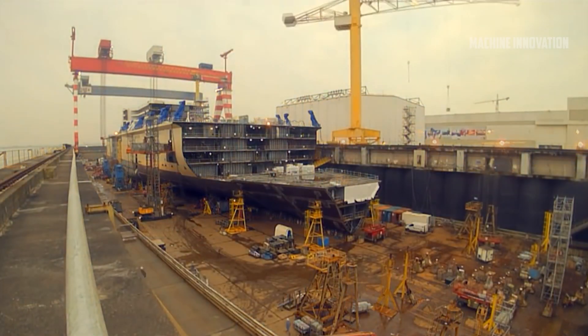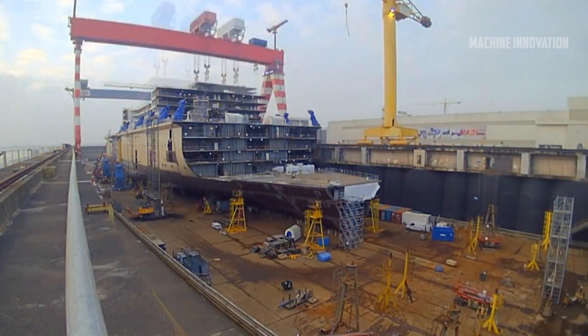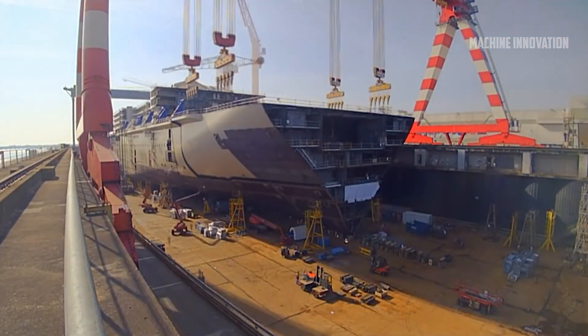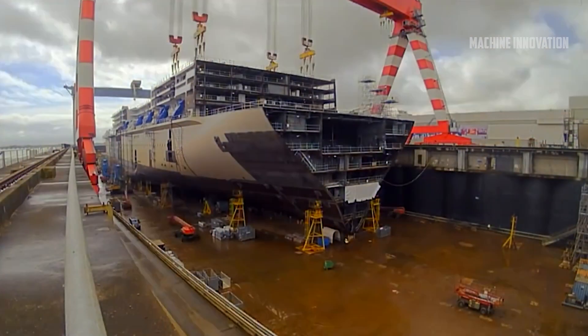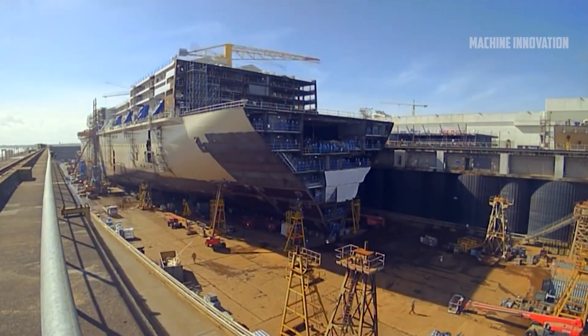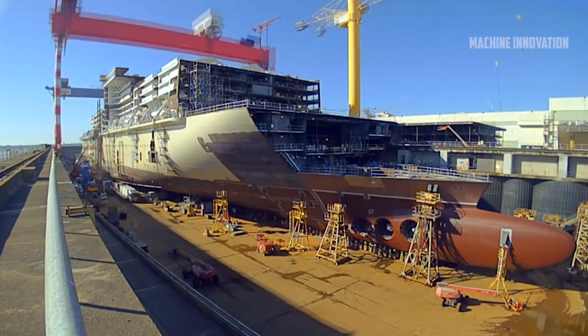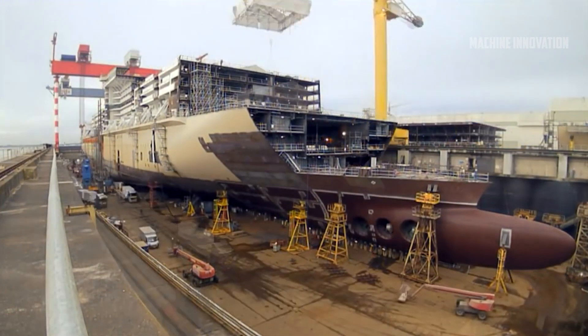Once the monopiles are complete, they undergo rigorous testing to ensure they can handle the extreme forces they'll face at sea. Once ready, they need to be transported from the fabrication facility to the installation site in the North Sea. Given their enormous size and weight, this is no small task. The monopiles are loaded onto specialized barges designed to carry these heavy loads through narrow waterways like the Kiel Canal, which connects the Baltic Sea to the North Sea.